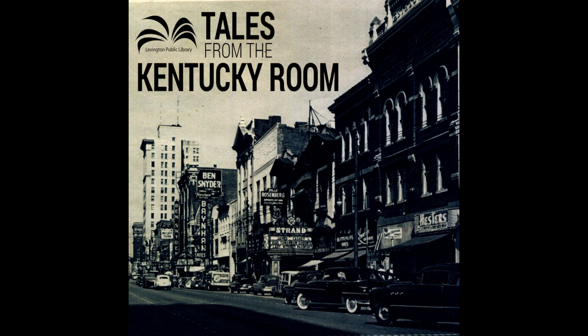Beyond the physical library buildings, with new technology the library now has what's called the virtual branch — e-book service, e-audiobook service, and e-librarian service where people can email questions, including Kentucky Room questions, and staff will research and respond. The podcast itself reaches people from across the world, including Europe, helping disseminate information to people outside of the physical building.